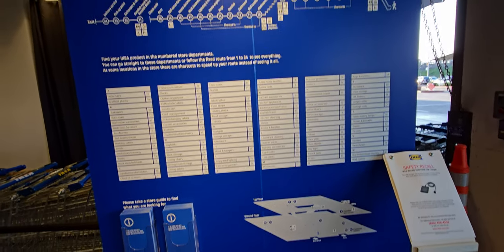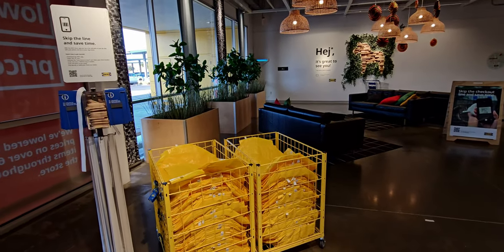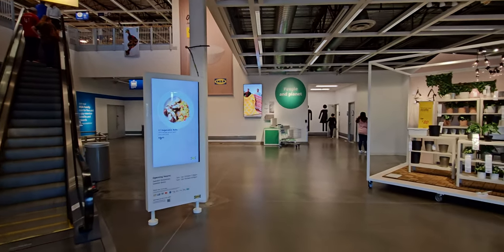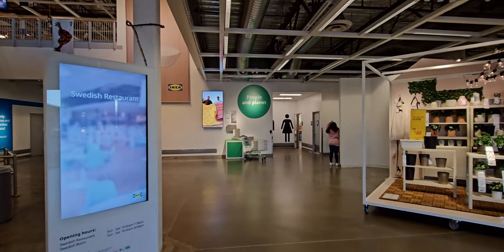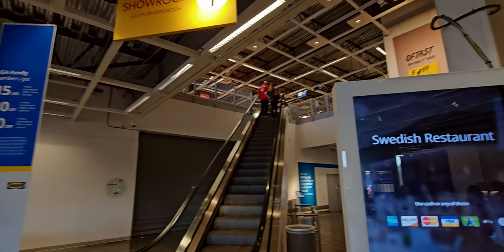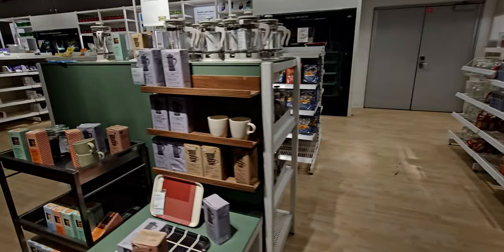As you walk in, in case you've never been to an IKEA, there is this area where it gives you some wayfinding so if you're looking for a certain place it breaks it down a little bit easier. This place can be very overwhelming — it is so humongous and there's so much to see.